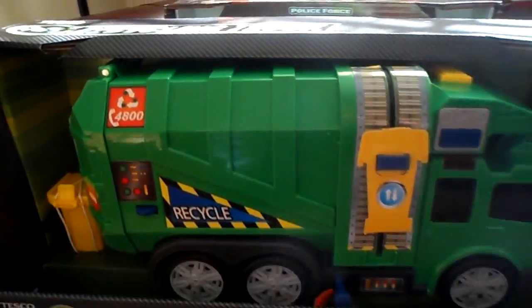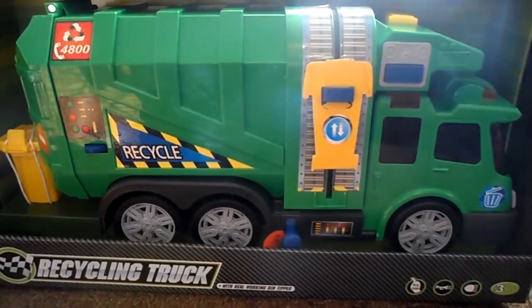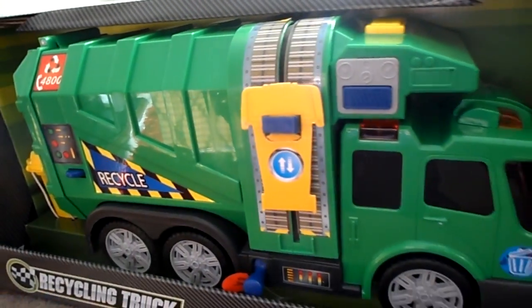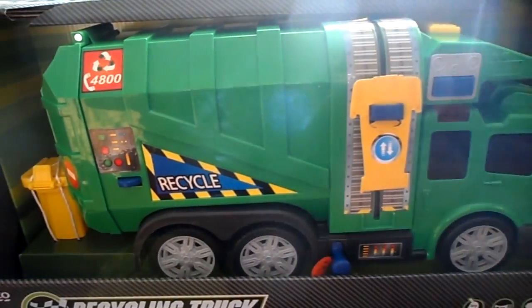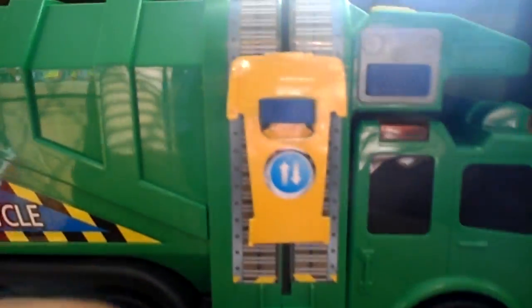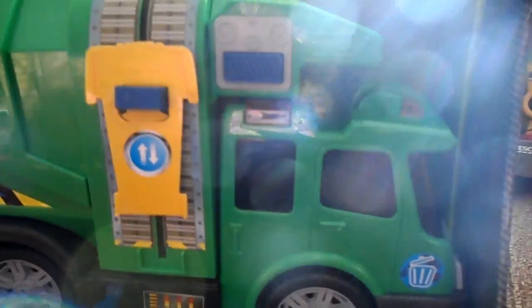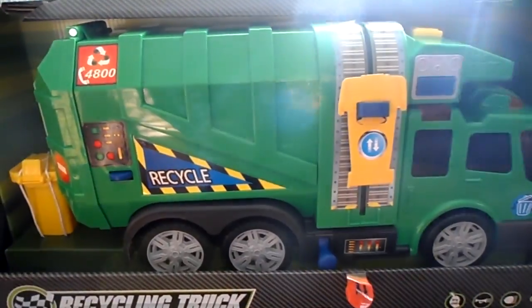Number four is the ever popular garbage truck — dust cart if you're in the UK, trash lorry if you're in America, recycling truck if you're elsewhere. It's actually done for one of the UK supermarkets. This is a powered bin emptying in motion, and also the whole of the top tips up as well. It's been very popular in our shop for over a year now.